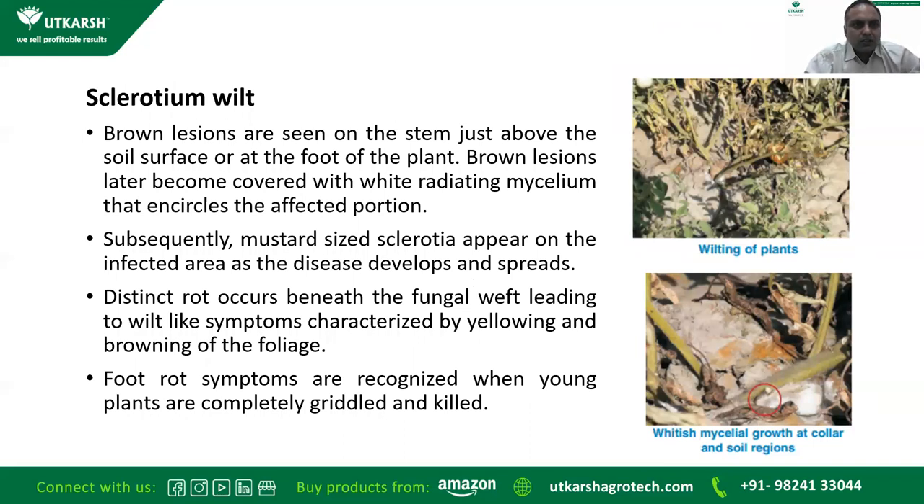Sclerotium wilt: brown lesions are seen on the stem just above the soil surface or at the foot of the plant. These lesions later become covered with white radiating mycelium that encircles the affected portion. Mustard-sized sclerotia appear on the infected area as the disease develops. Distinct rot occurs beneath the fungal weft, leading to wilt-like symptoms characterized by yellowing and browning of the foliage. Foot rot symptoms are recognized when young plants are completely girdled and killed.